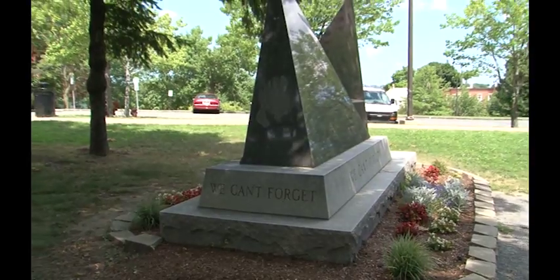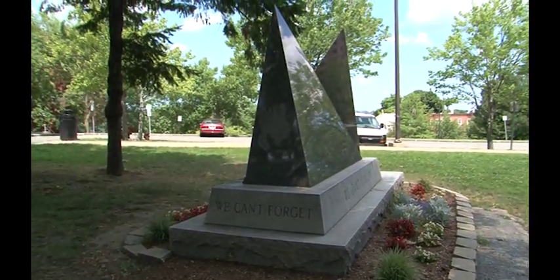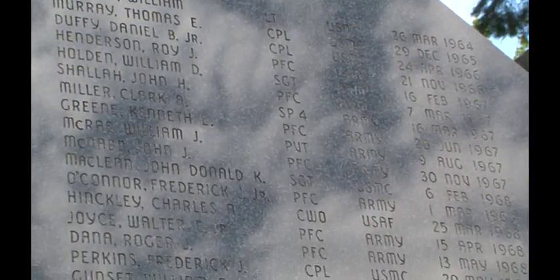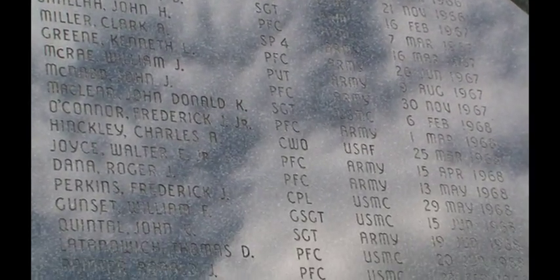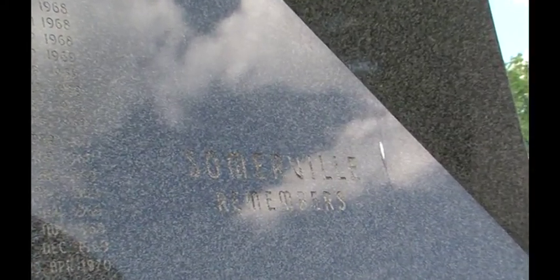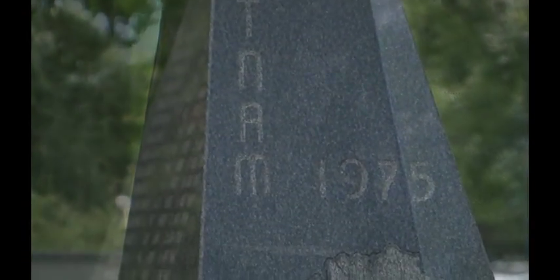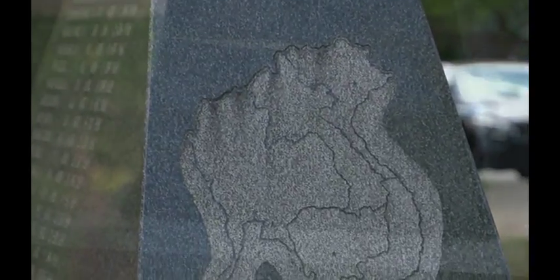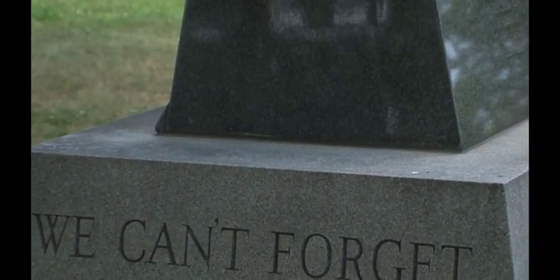Comprised of two overlapping granite pyramids that form the letter V when viewed from any angle, this memorial bears the name, unit, place, and date of death of personnel killed in action during the Vietnam War. Residents of Somerville are displayed on one side, with those from Cambridge on the other. The end of one pyramid is etched with a 1957 Vietnam map, while a 1972 Vietnam map appears on the opposite end. Each side of the monument bears the legend: we can't forget.